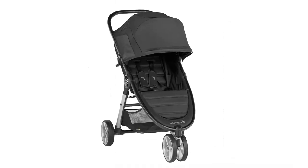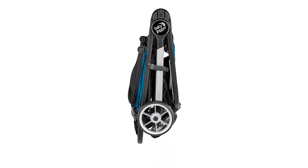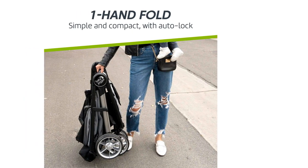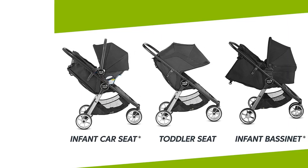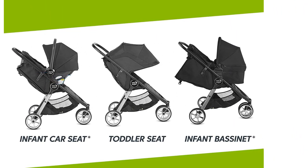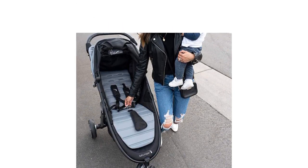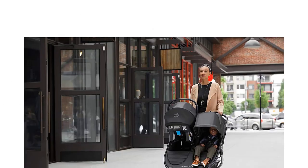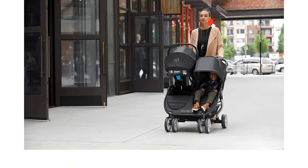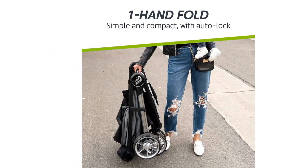The City Mini 2 is easy to push, has a large canopy, and folds into a slim package. It has a near-flat recline for restful napping, a large storage bin, and a design that comes together in a sturdy, practical choice compatible with various infant car seat carriers. This stroller is one of the heaviest in the umbrella/lightweight lineup, making it a poor choice if you need to carry it regularly or for longer durations. Plus, it isn't the smallest, so it won't fit in tight spaces like the overhead bin.